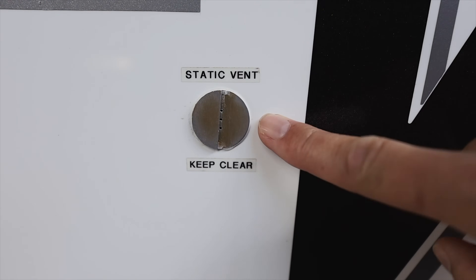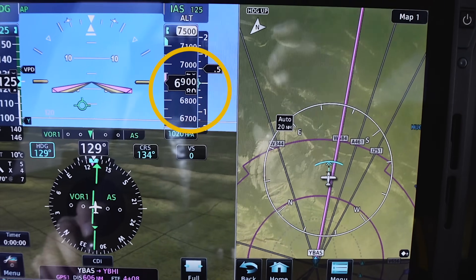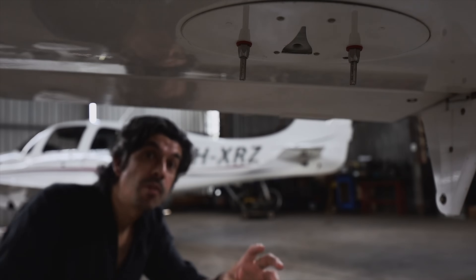Another analog instrument providing input to the digital screens is the static vent. This lets the aircraft know what the outside air pressure is, helping it determine what altitude it's flying at. Under the right wing I also have two analog temperature probes that tell the aircraft the outside air temperature.